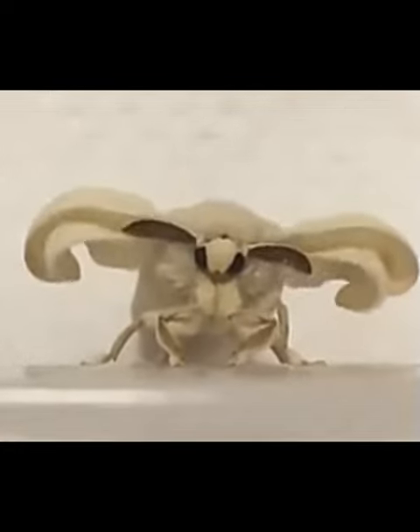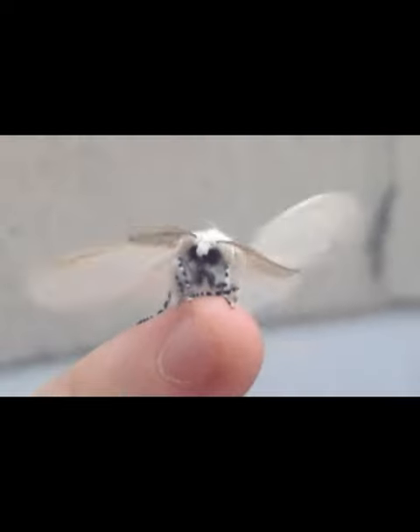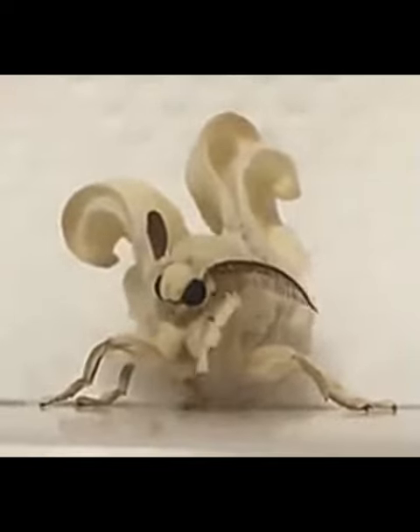Scientists are still trying to figure out exactly where this little guy fits on the evolutionary tree. Some people have even speculated that the poodle moth may be an entirely new species.